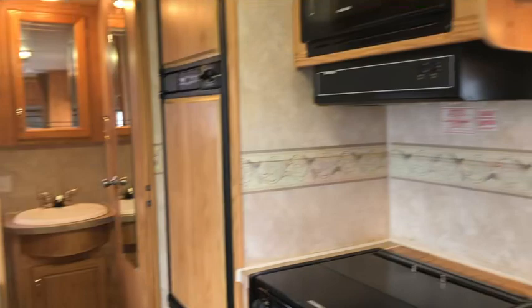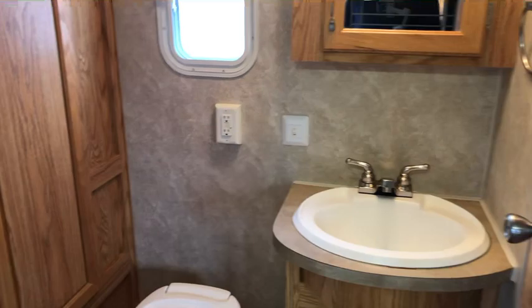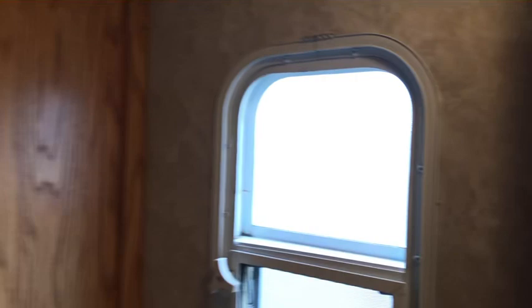In the bathroom, you've got a vanity and a mirror with a toilet and a large storage cover for additional coat storage, shoe storage, and towel storage. This trailer does have a bathtub shower with a fan in the bathroom.